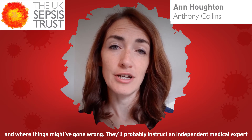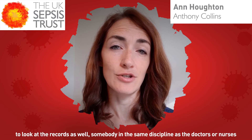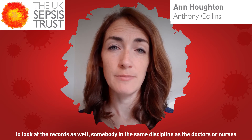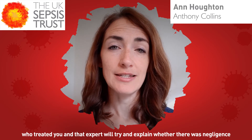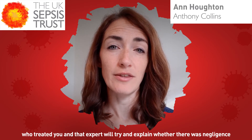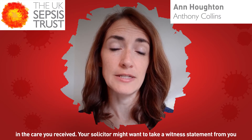They'll probably instruct an independent medical expert to look at the records as well — somebody in the same discipline as the doctors or nurses who treated you — and that expert will try and explain whether there was negligence in the care you received.